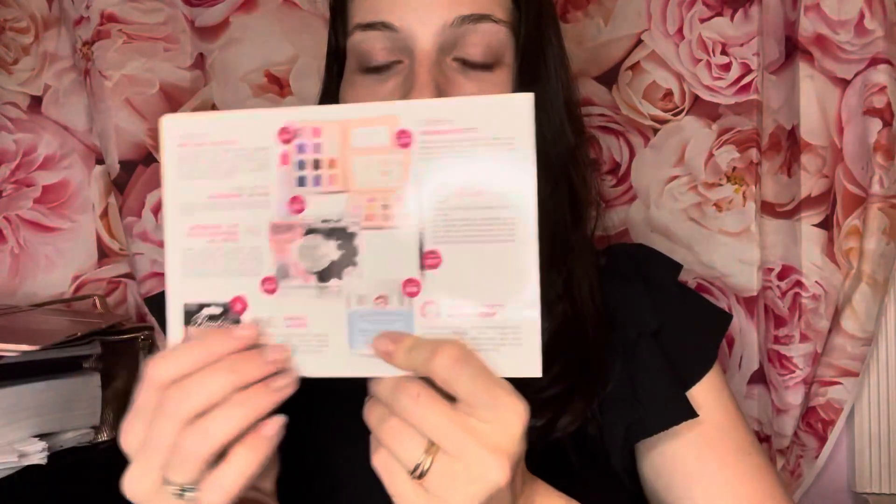Now let's dive into our AIA Beauty Awards box for the month of November. The first thing in here — it says 'Be strong, be beautiful, be you' — and there's a card with everything in the box and the prices. Let's dive in!